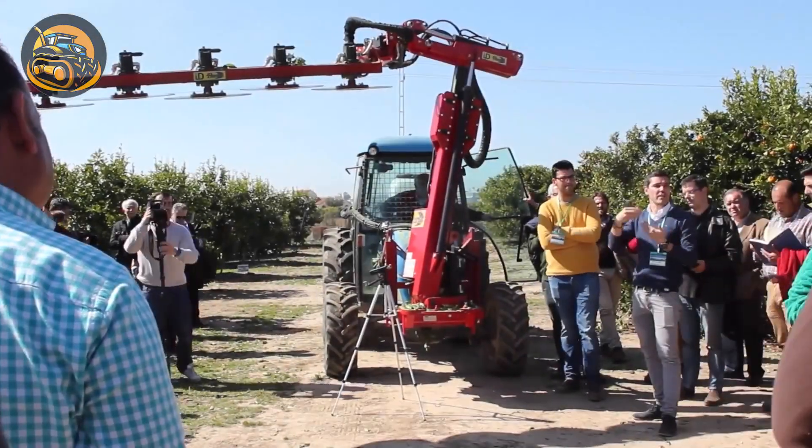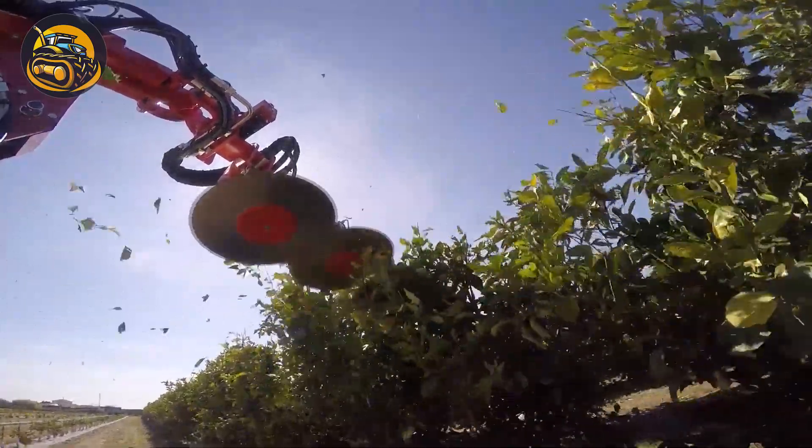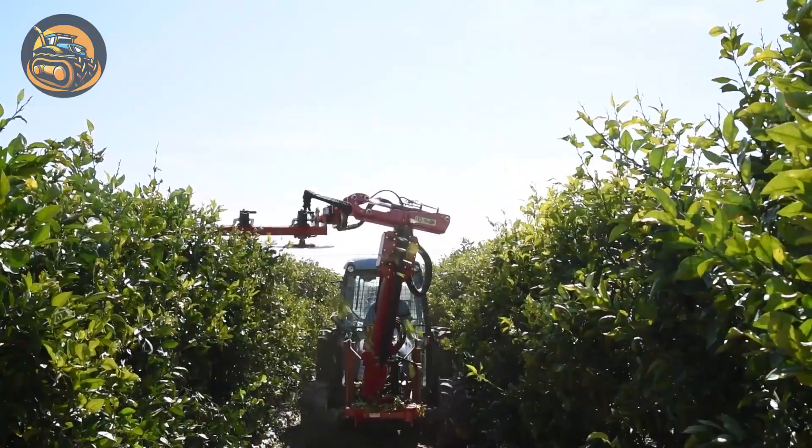Gone are the days of manual landscaping. With this machine, you can create a flawlessly straight row of plants using much less labor than before.